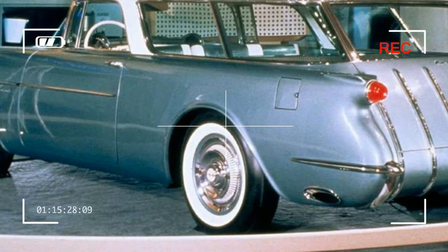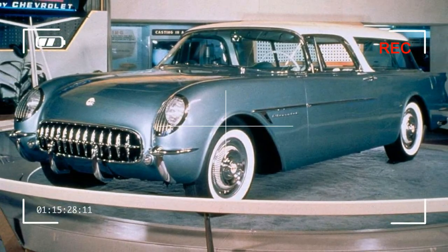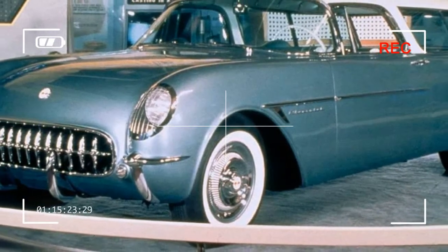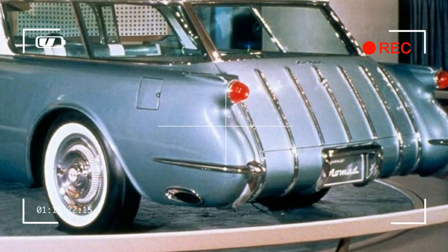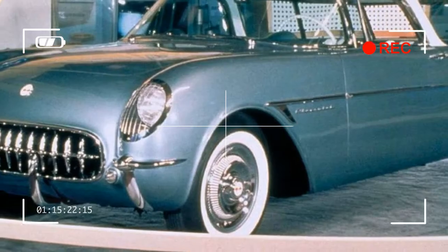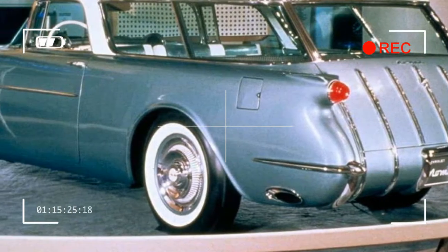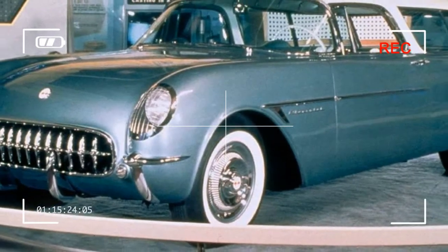GM approved production of the vehicle if the design could be transferred to its full-size models, because top GM brass felt they could sell more models if it were attached to the popular Bel Air model. While considered to be a milestone vehicle design, General Motors discontinued the original Nomad at the end of the 1957 model year to focus attention on its upcoming new halo vehicles like the Chevrolet Impala.